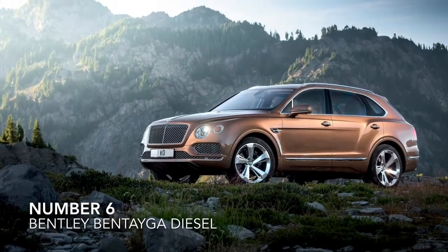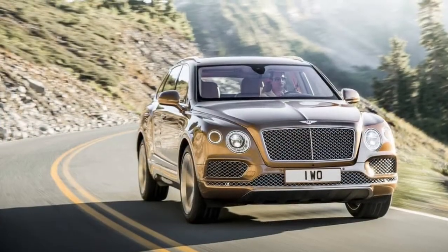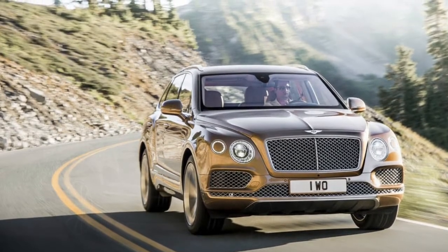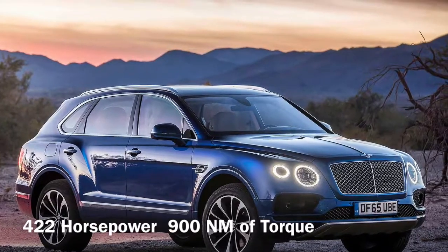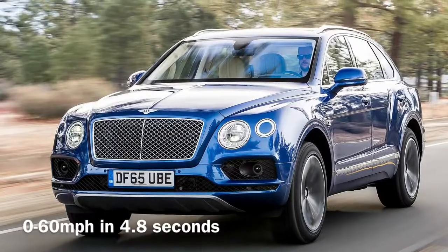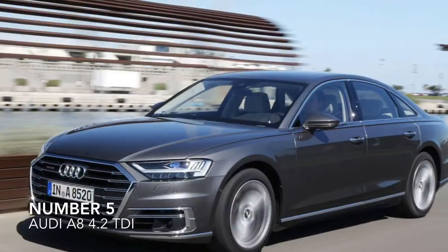Number 6, the Bentley Bentayga Diesel. For its first SUV, Bentley has definitely made an impression with its Bentayga. It has the same engine as the SQ7, so it produces 422hp and 900Nm of torque. This gives it a 0-60 time of 4.8 seconds.